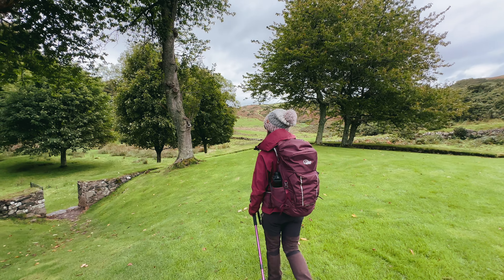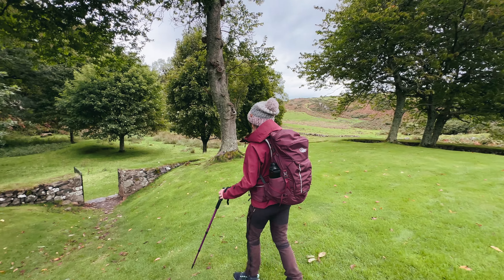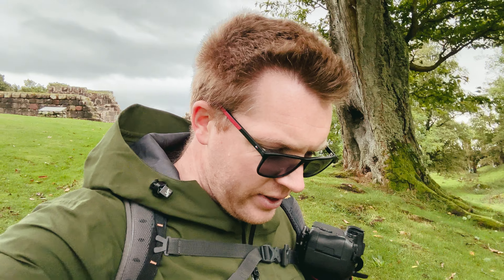Just behind us — well, behind me, because Emma's already started walking away — this is St Blaine's church, or the ruins of St Blaine's church. It was the first parish here in St Blaine on the Isle of Bute, before the second church, St Mary's, was erected in Rothesay. The church is free to visit, just off the path, and it's worth a little detour to grab yourself a piece of history on the Isle of Bute.